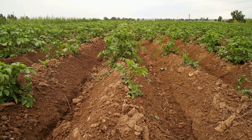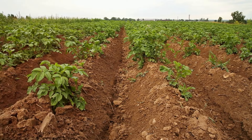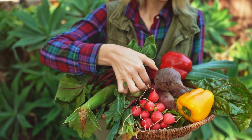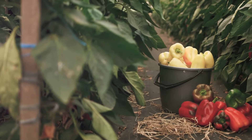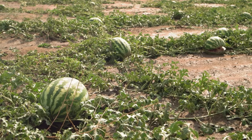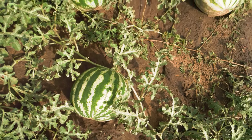Sweet potatoes are a hearty, nutritious crop that loves the warm weather in zones 9 and 10. Plant them in loose, well-drained soil and give them plenty of space to grow. They're drought tolerant, so you don't need to water them too frequently. Last but not least, we have corn. This classic summer crop needs plenty of space and sunlight. Plant your corn in blocks rather than rows to ensure good pollination. Water deeply and regularly, and you'll be enjoying fresh, sweet corn on the cob in no time. With these crops, your garden will look beautiful and provide you with fresh, delicious produce all summer long.